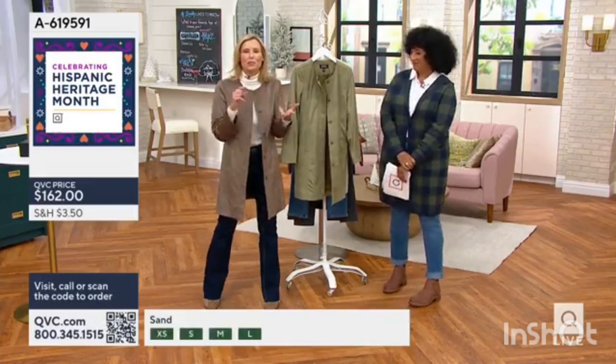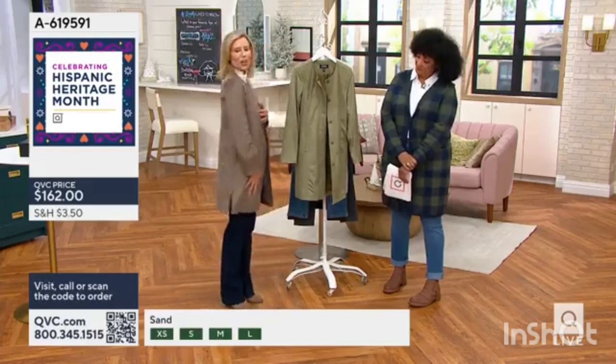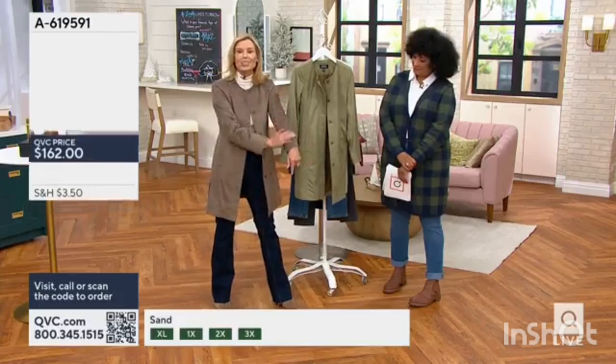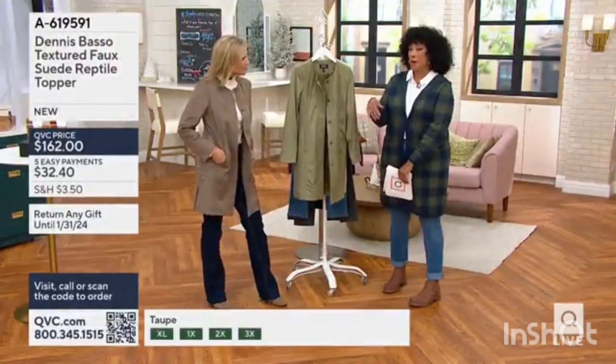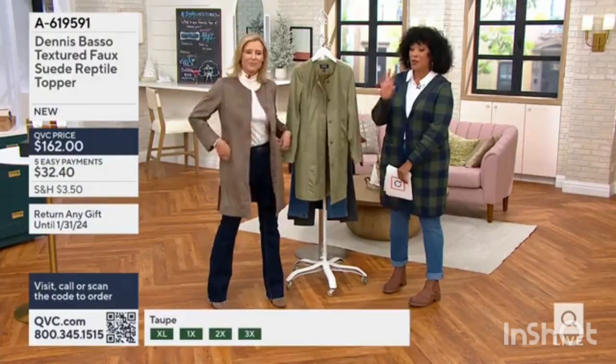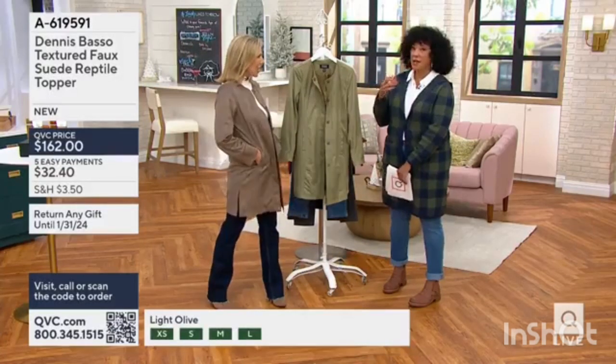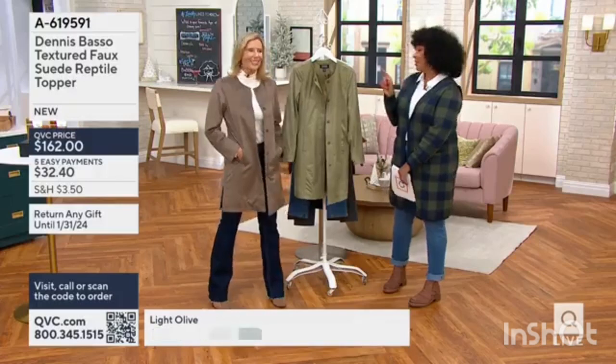You don't have to worry about the weather. You don't have to worry about spilling something on it at the restaurant. This is the real deal, and everyone, as I walked out here, was like, that is so sweet. Whether you're popping it on over a turtleneck and jeans, or over a dress we saw earlier in the show, it just completes the look. It elevates a look as well.